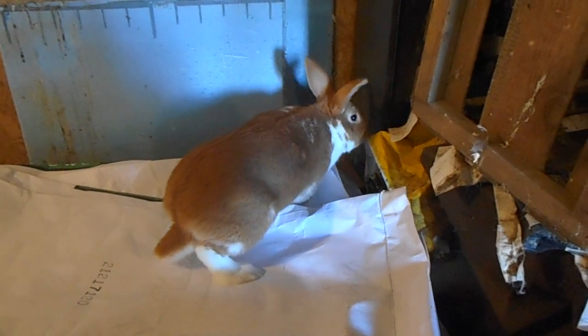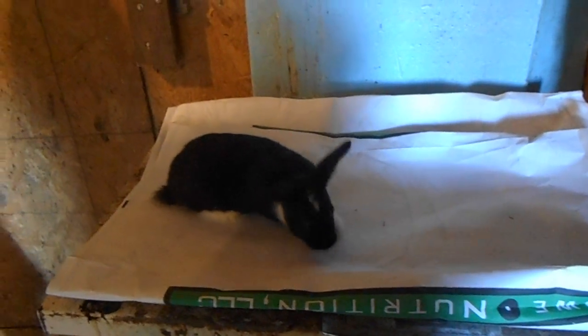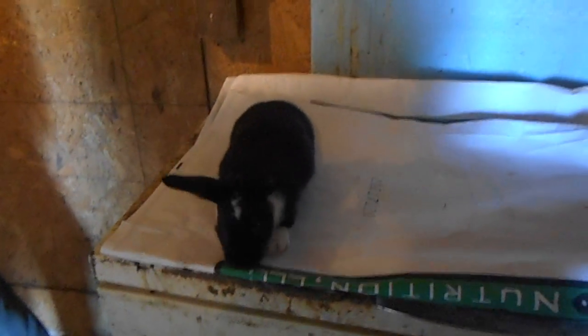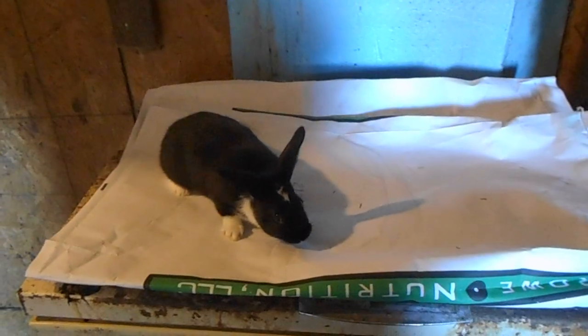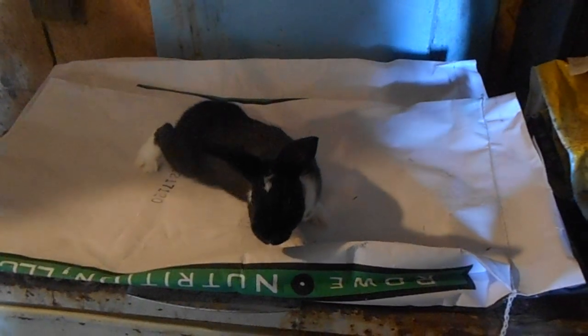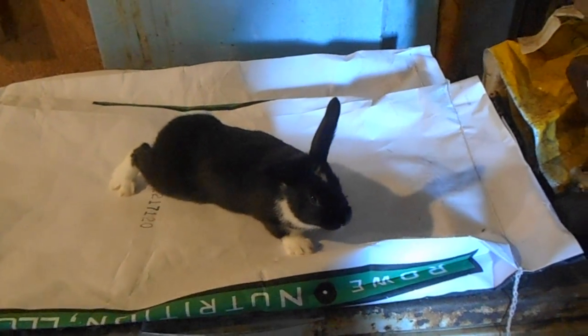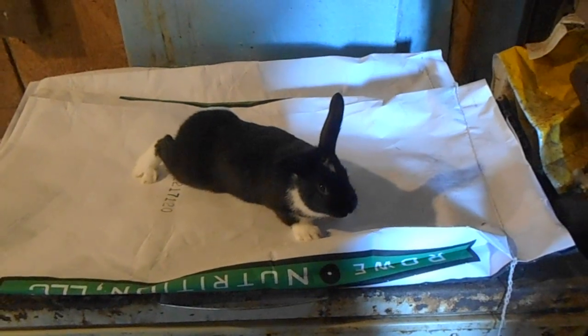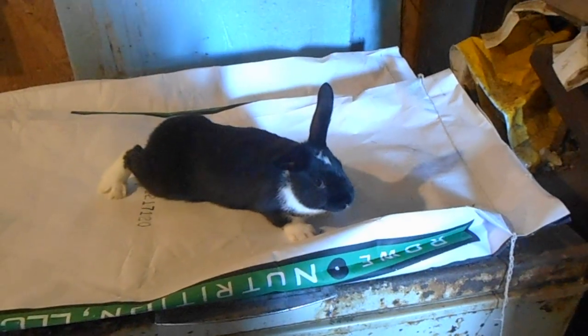So that is our lineup of the New Zealand choices that we have to breed her with. I just wanted to show you this buck — it's a junior, very young buck. Definitely not in the running for breeding at this point because it's way too young, but it's a heavy broken black New Zealand. We're going to be keeping this one in the breeding program because we don't have any bucks that are a broken heavy black like this. We usually make a decision to keep them in the program once they hit about six months old, when they're ready for breeding — that's when we get a true telling of the body size.